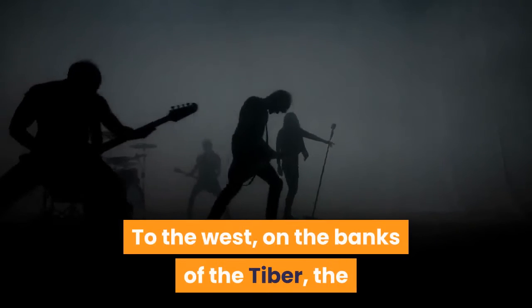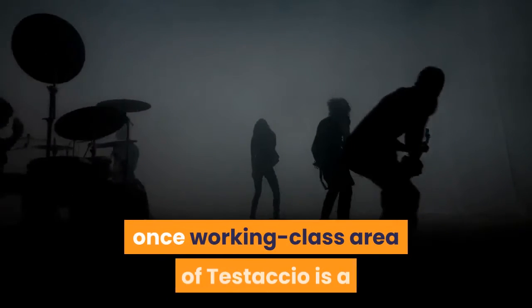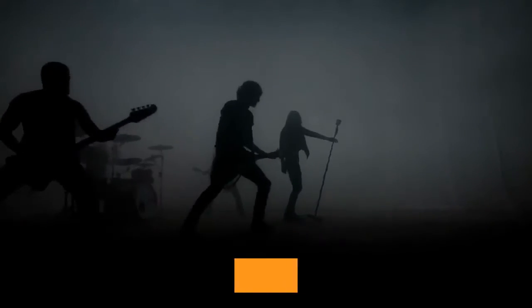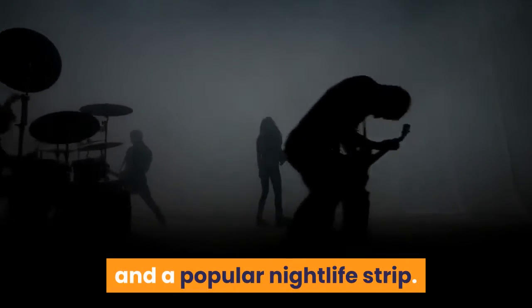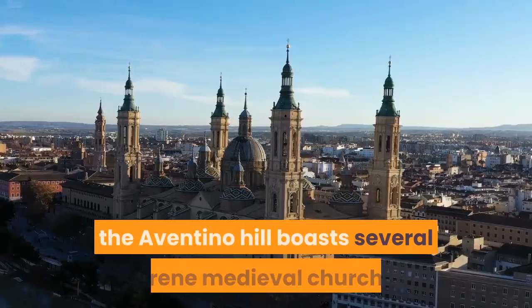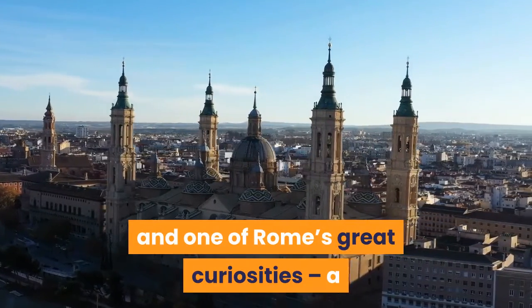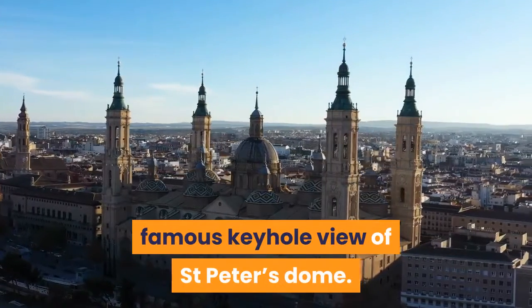To the west, on the banks of the Tiber, the once working-class area of Testaccio is a foodie hotspot with some excellent trattorias and a popular nightlife strip. Rising above it, the Aventino Hill boasts several serene medieval churches and one of Rome's great curiosities — a famous keyhole view of Saint Peter's Dome.